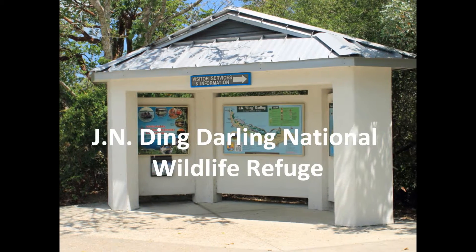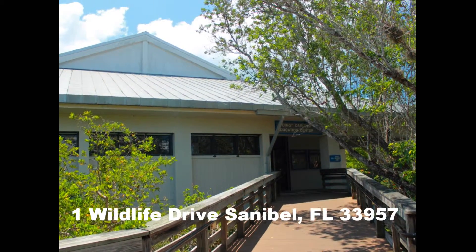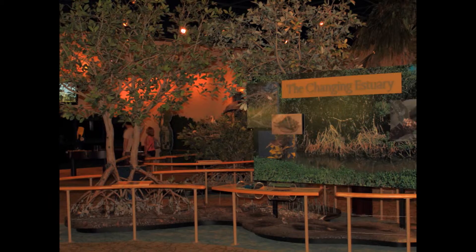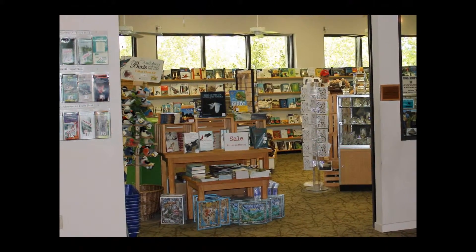Welcome to the Ding Darling Wildlife Refuge on Sanibel Island. The entrance and welcome center to the refuge is located at 1 Wildlife Drive. At the entrance you will find the information center, gift shop, and public restrooms.